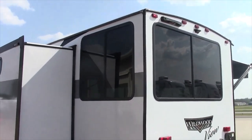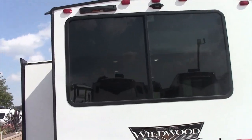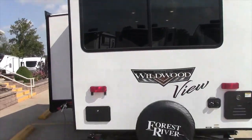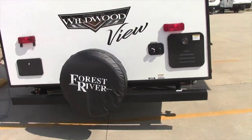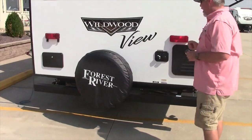It comes with an outside shower, the Lippert on-the-go ladder receiver, and the Furion backup camera prep. It has the Suburban on-demand water heater, the city water hookup in the back, and the black tank flush.